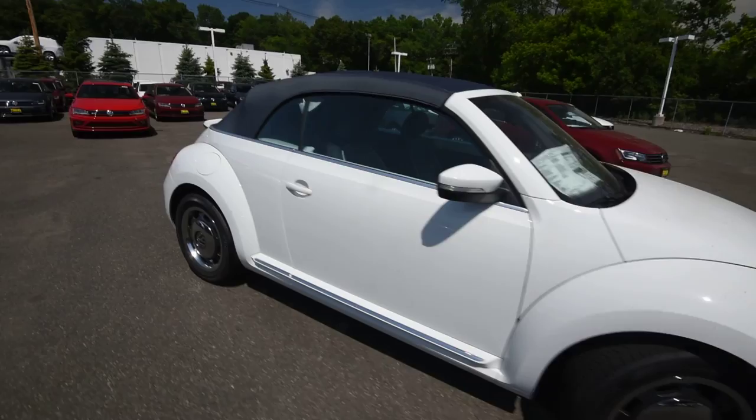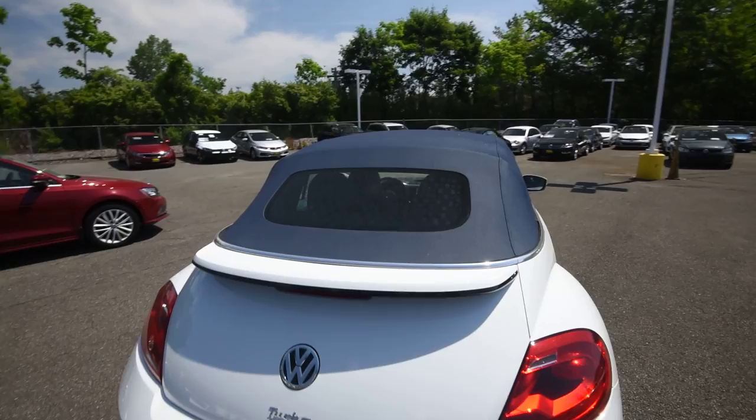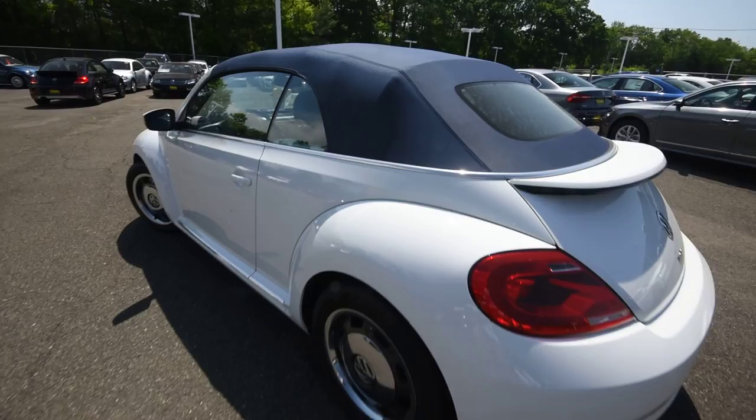Hey friends, Brian from Tremotors Volkswagen here with the 2016 Beetle Convertible 1.8 Denim, finished off in pure white. It's got the denim-inspired color cues such as the unique blue top — pretty sharp.